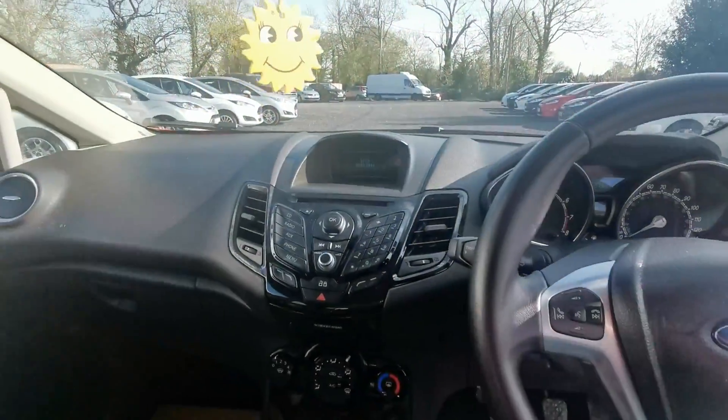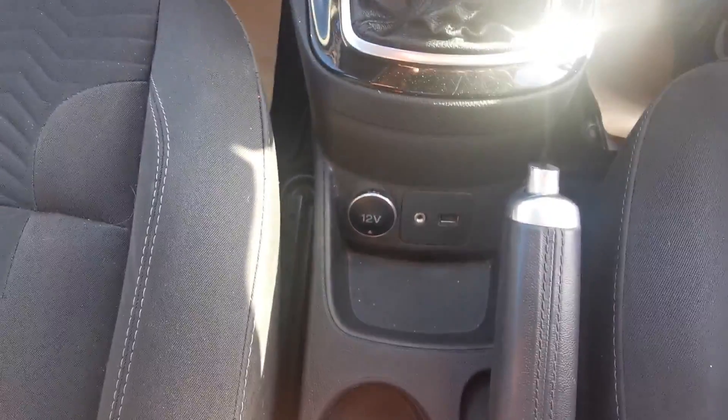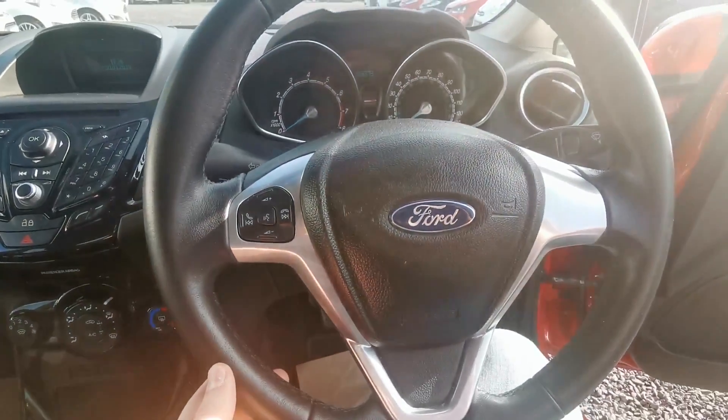Because it's a Zetec model, it has Bluetooth, air conditioning, and an auxiliary slot for charging your phone. You also have controls on the steering wheel.